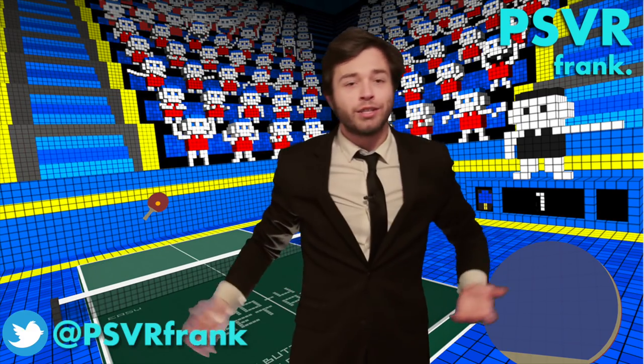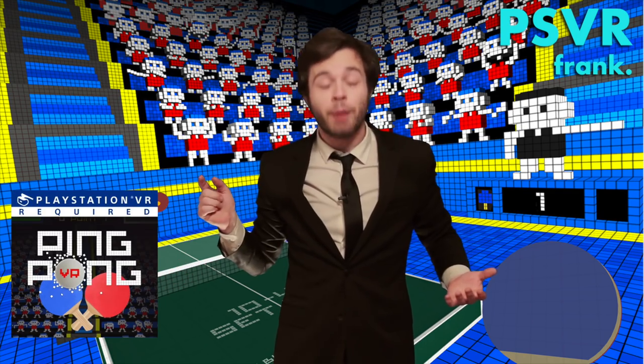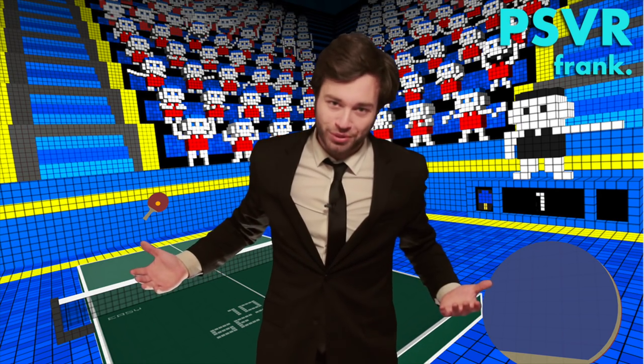Aloha headsets, Frank here. It's review time once again and this week we're looking at Ping Pong VR by Merge Games. So pick up your paddles and grab your balls because it's time for some virtual table tennis.